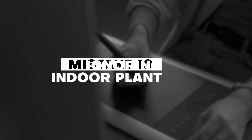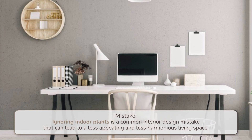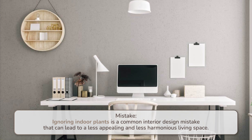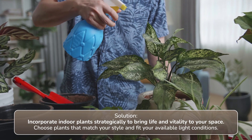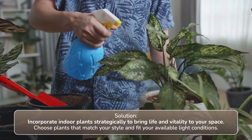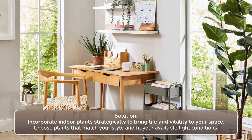Number ten: ignoring indoor plants. Ignoring indoor plants is a common interior design mistake that can lead to a less appealing and less harmonious living space. Solution: incorporate indoor plants strategically to bring life and vitality to your space. Choose plants that match your style and fit your available light conditions.